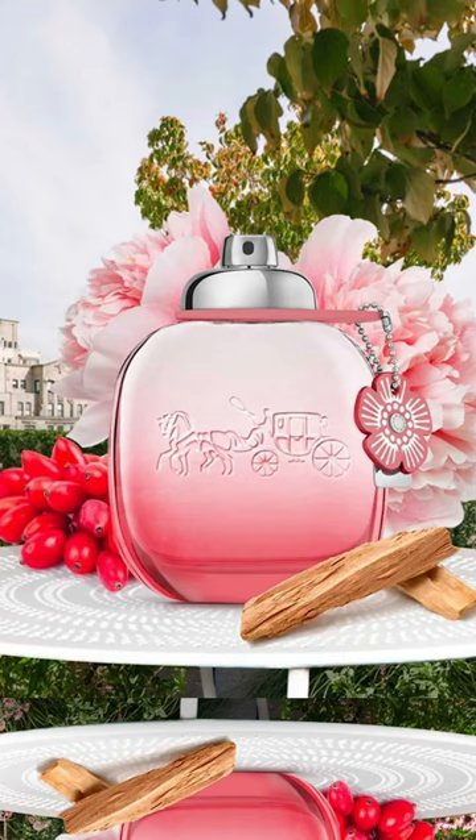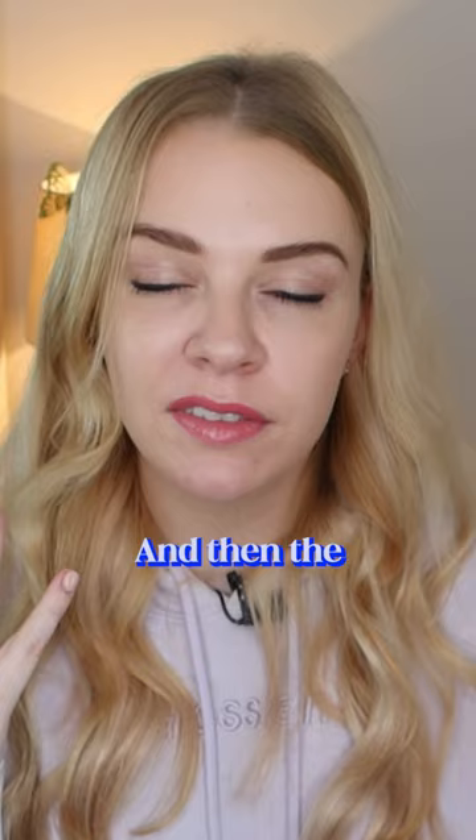Coach Floral Blush. This has a grapefruit top note, and then the heart is peony.